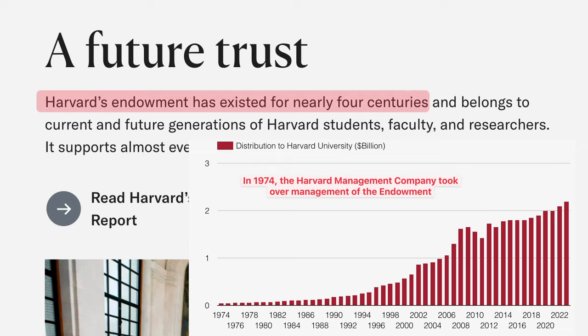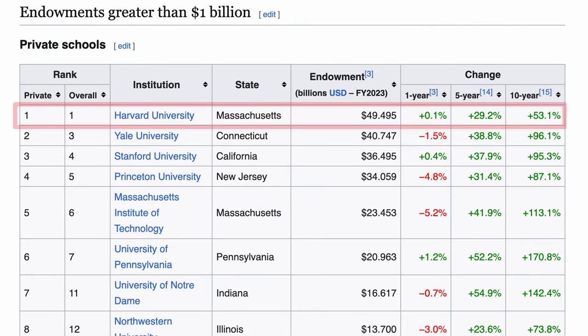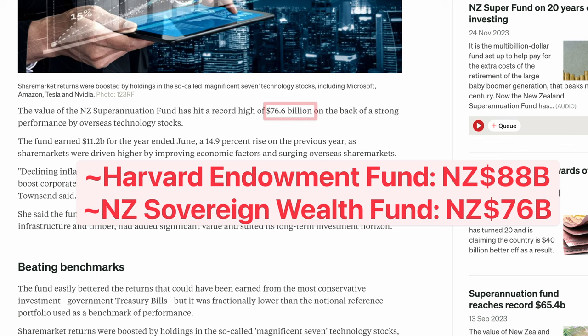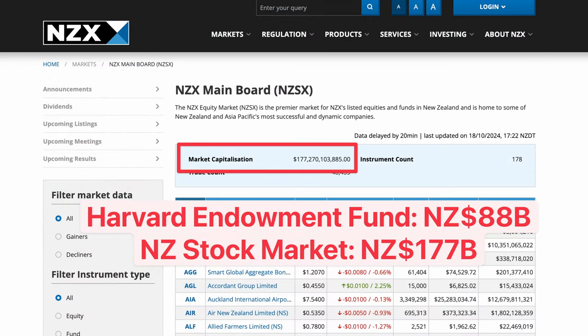Harvard's endowment was founded in 1974 and it's the largest anywhere on earth, with over $50 billion. That's twice the size of New Zealand's sovereign wealth fund and half the size of the total stock market. This enormous financial resource allows Harvard to fund not only its current programs, but also its future initiatives, ensuring the university's mission continues for generations.